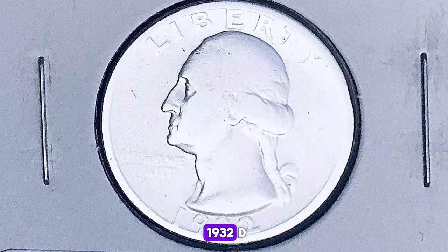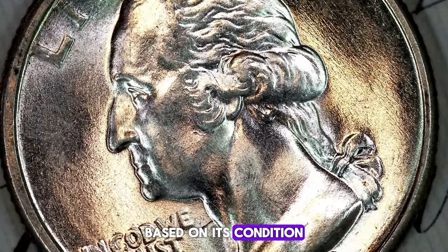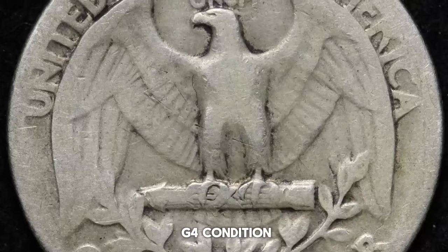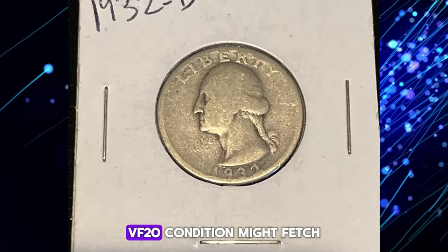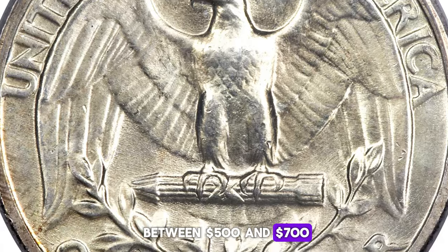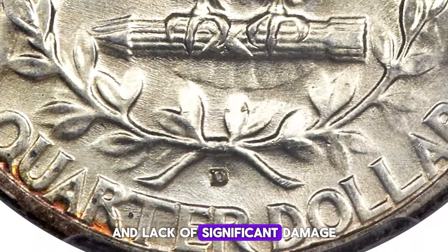The value of a 1932-D Washington Quarter varies significantly based on its condition. In circulated grades, it's still quite valuable. A coin in Good G4 condition can be worth around $200 to $300, while one in Very Fine VF20 condition might fetch between $500 and $700. The key to these values is the coin's overall preservation and lack of significant damage.